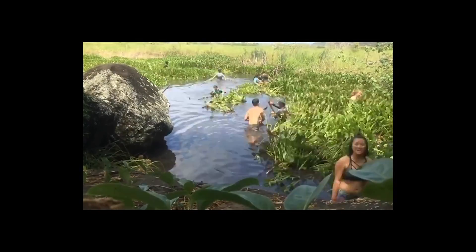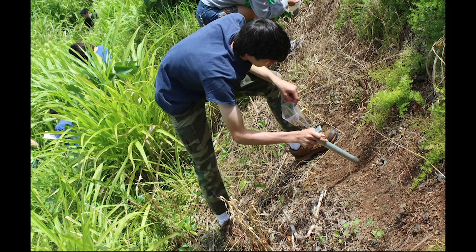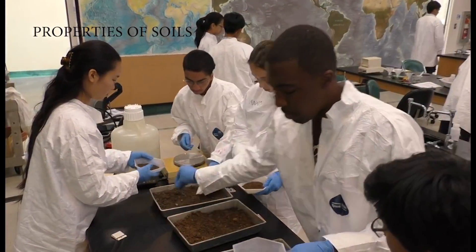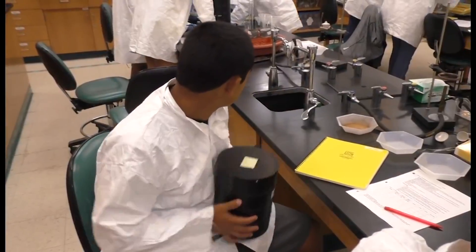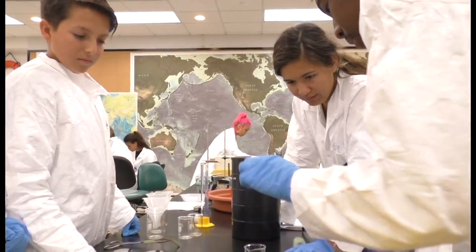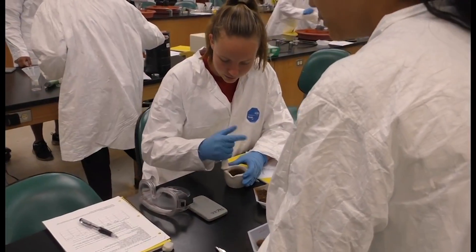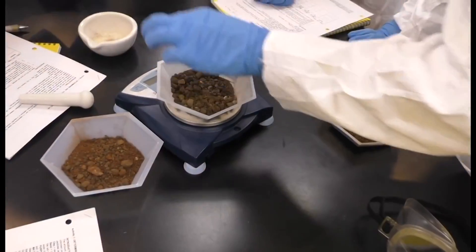As a tour of the Ahupua'a from ridge to reef, they actually gather soil samples at different points. We bring that back and then we have them looking at soil texture, breaking up the soil by particle size. We look at the organic content by incineration — how much organic material is in the soil.